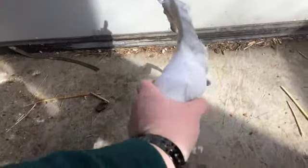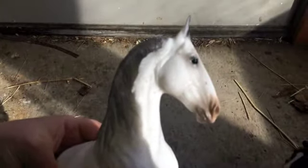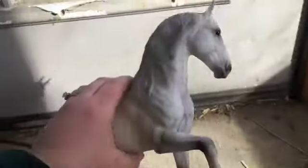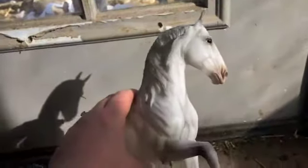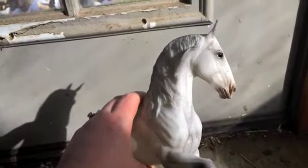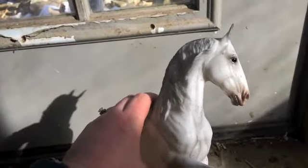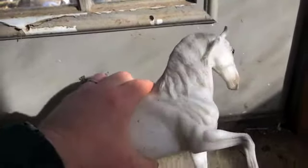I'm going to spin her around for you. She has black and white eyes, pinking on the muzzle. Don't mind my horrible paint chipping off the door. But she's very pretty.